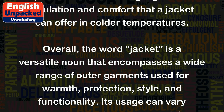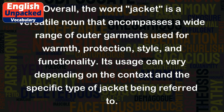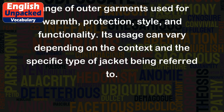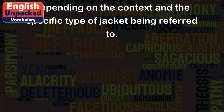Overall, the word 'jacket' is a versatile noun that encompasses a wide range of outer garments used for warmth, protection, style, and functionality. Its usage can vary depending on the context and the specific type of jacket being referred to.